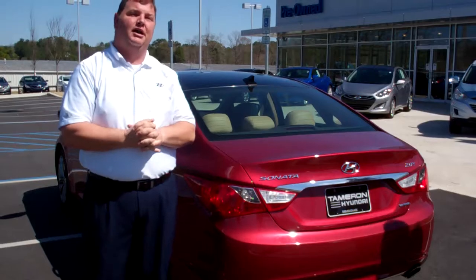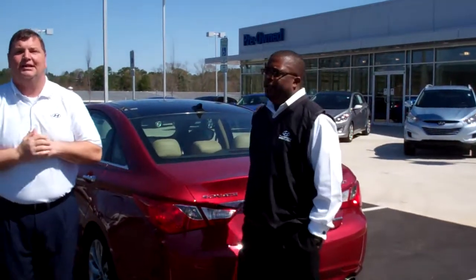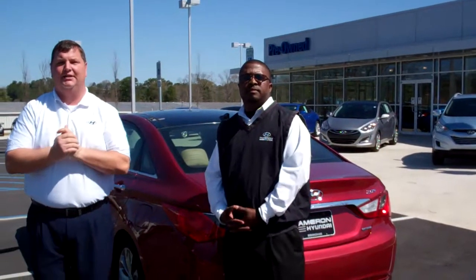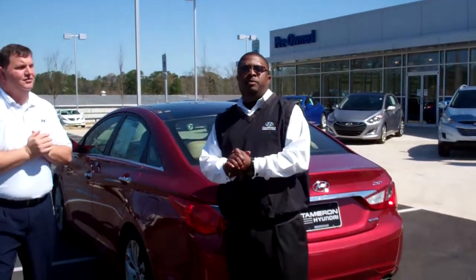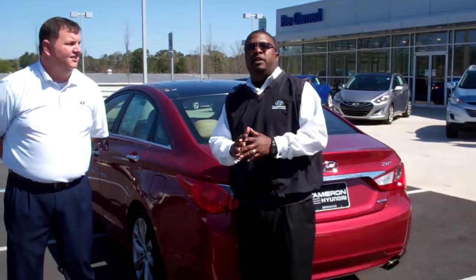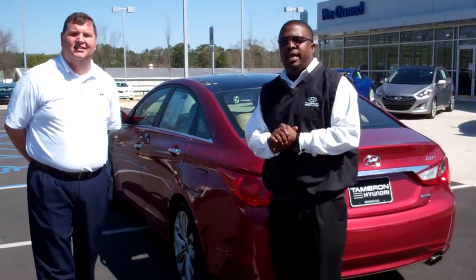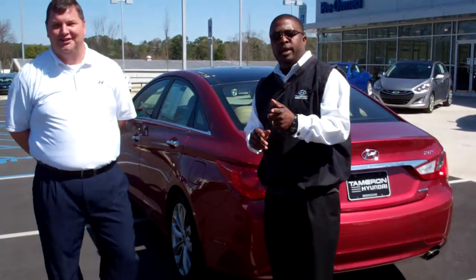That's at 1591 Montgomery Highway here in Hoover. I'm looking forward to meeting you, Rachel. My cell phone number is 256-310-6928. And Keith? My cell phone number is 205-966-1898. Do me a favor, come see us right away because this vehicle won't last here at Tamron Hyundai. When we do business one way, the right way.